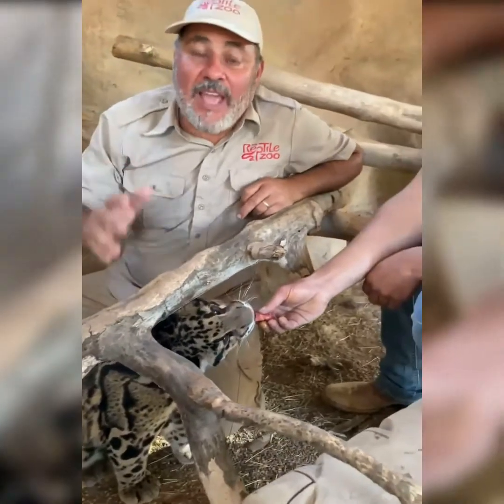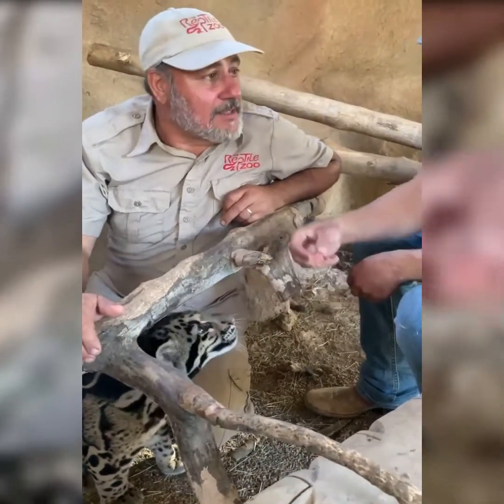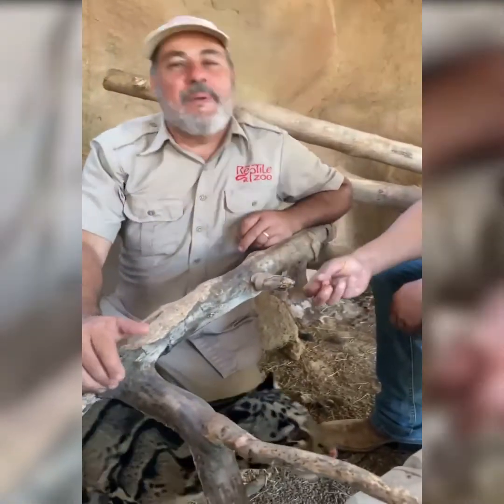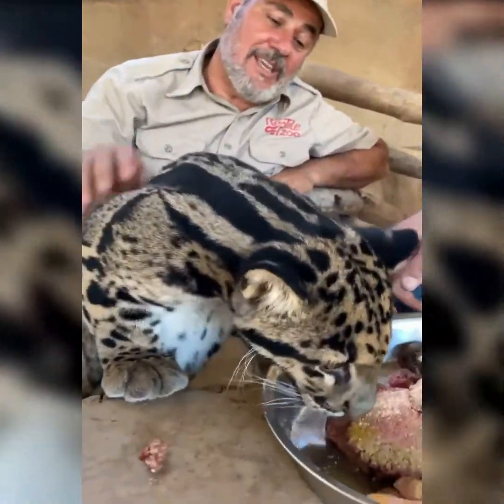I hope you guys are having an awesome day, and I know I am. We're in New Braunfels, Texas — just outside of San Antonio. If you're in the San Antonio area, these are awesome to come see.